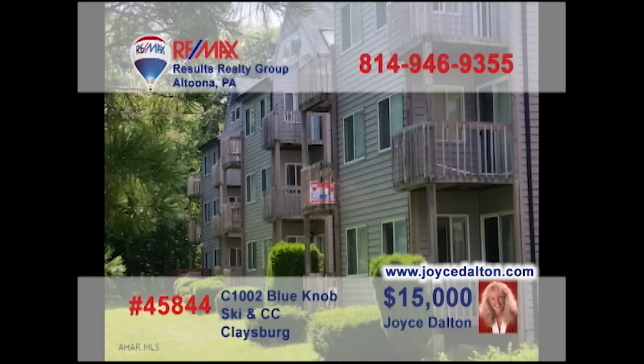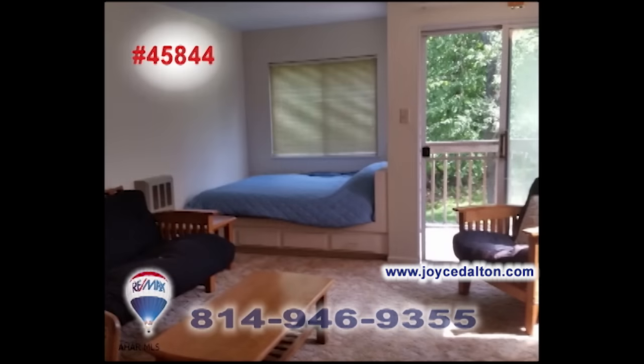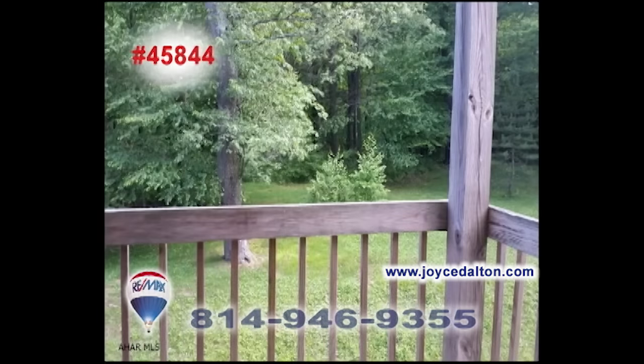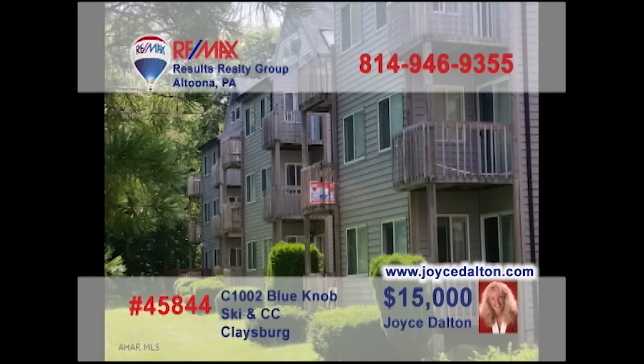JoyceDalton.com is your online resource for great getaway properties like this Blue Knob Condo at a friendly price. It's never been easier to have an awesome vacation with family or friends so close to home. This fully furnished studio unit, located near the indoor pool and hot tub, offers spectacular views from the balcony, as well as access to all the resort activities you love. Don't wait. Contact Joyce right away for all the details.